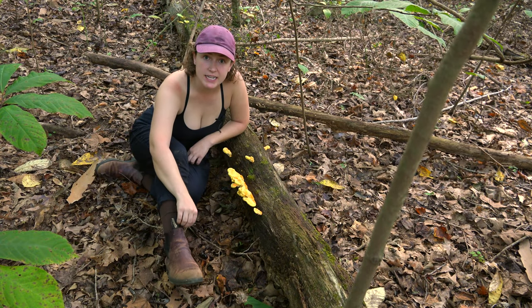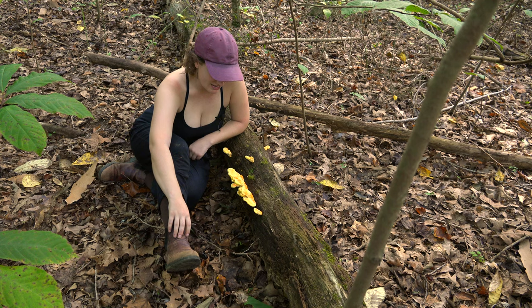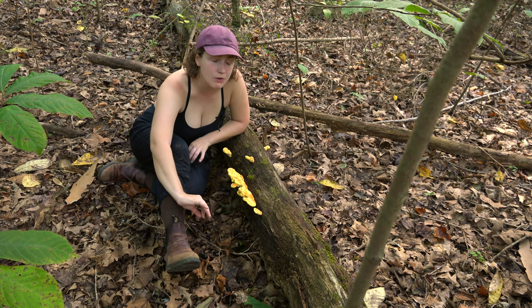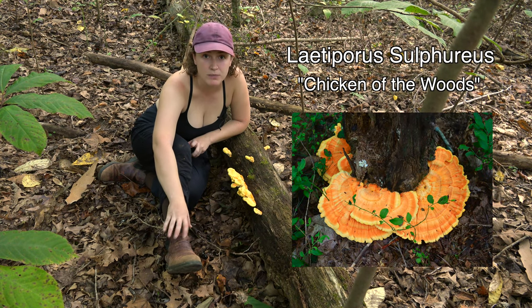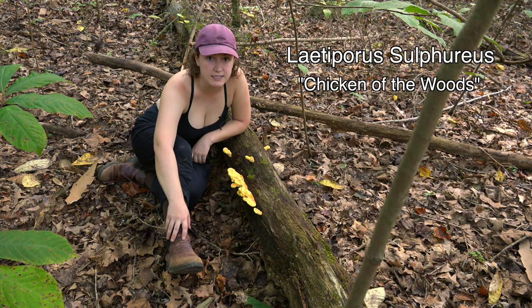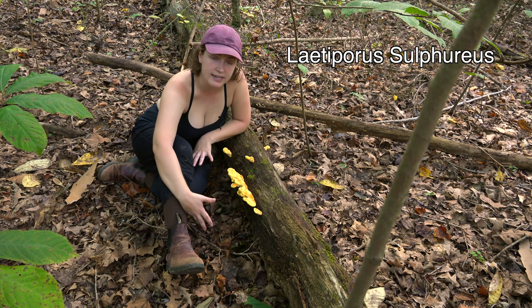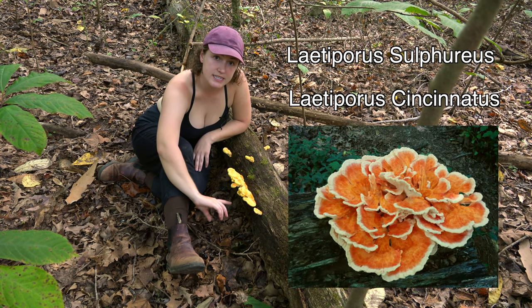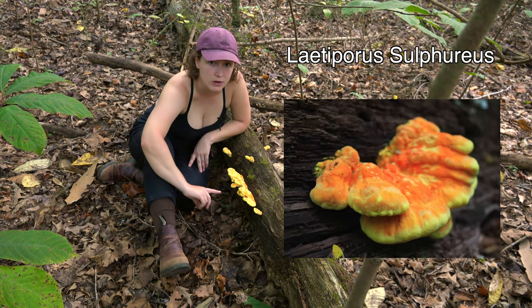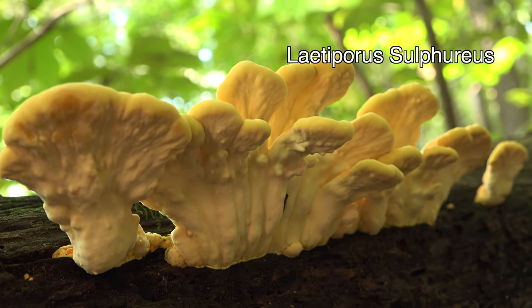We are currently in Kentucky in the Land Between the Lakes National Forest and we have stumbled upon this beautiful young specimen of Laetiporus sulphureus, also known as chicken of the woods. There are a couple different kinds of chicken of the woods species. There is Laetiporus sulphureus like we are looking at here, and there is also Laetiporus cincinnatus, which is a white-pored chicken of the woods. As you can see here, Laetiporus sulphureus is a yellow-pored chicken of the woods, so when you look at the underside you can see that it has a yellow pore surface.